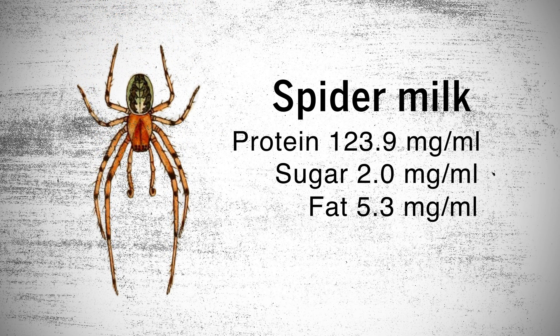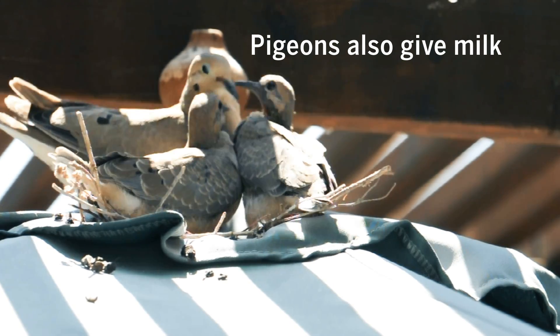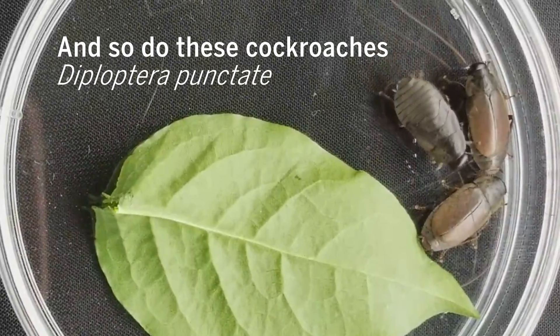Spider milk is protein-rich. An analysis of the milk droplets revealed the protein content was around four times that of cow's milk. While it's not unusual for animals, even invertebrates like spiders and cockroaches, to give food to their young,